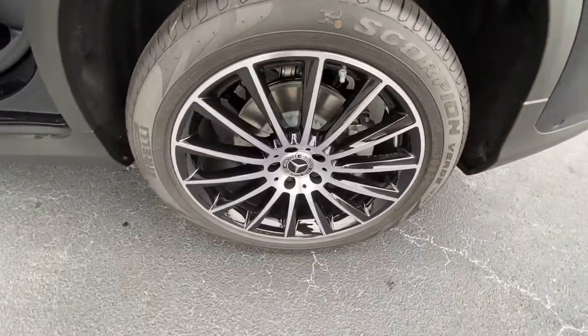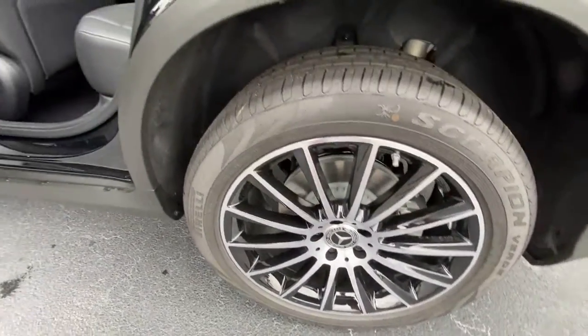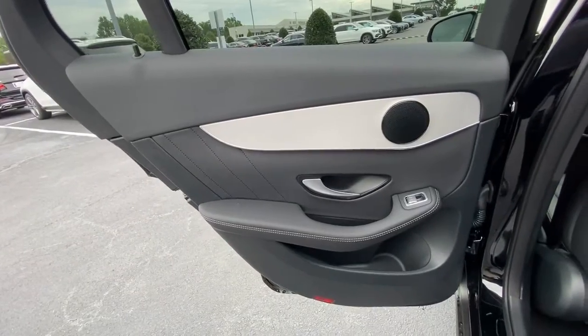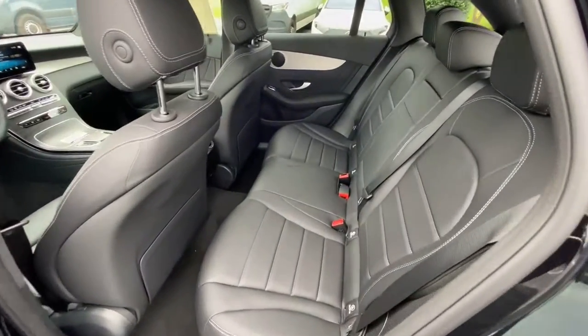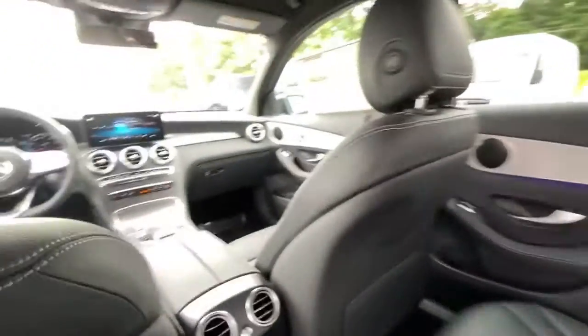Keyless entry, fog lamps, power passenger seat, power liftgate, electronic stability control, aluminum wheels, dual zone AC, power driver seat, seat memory, intermittent wipers.